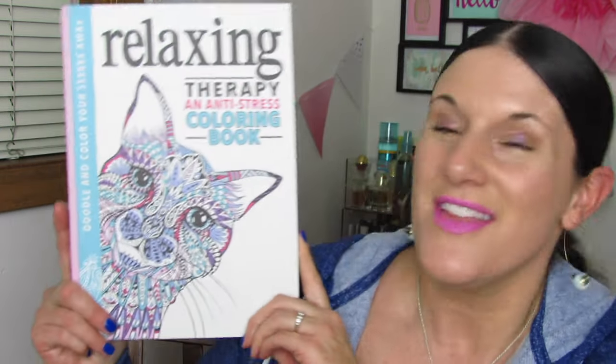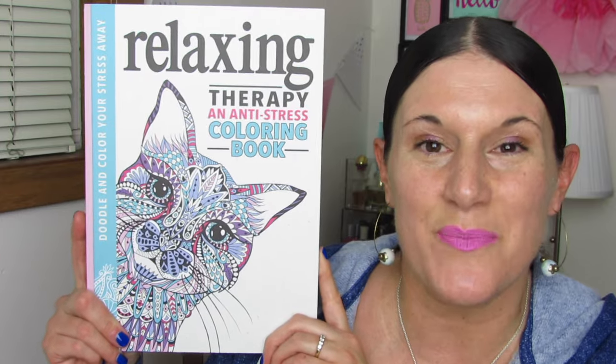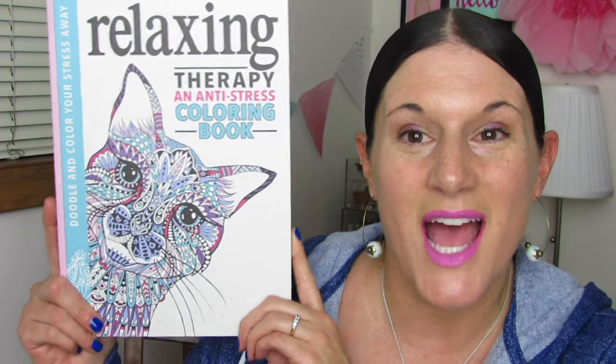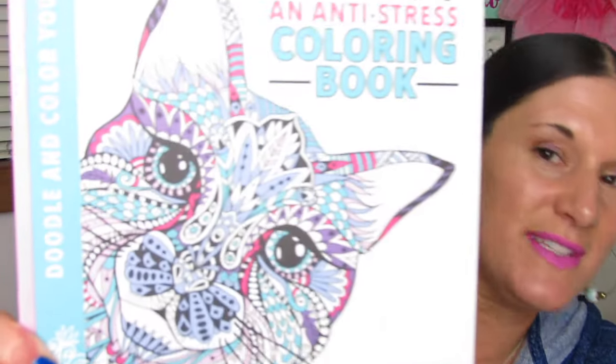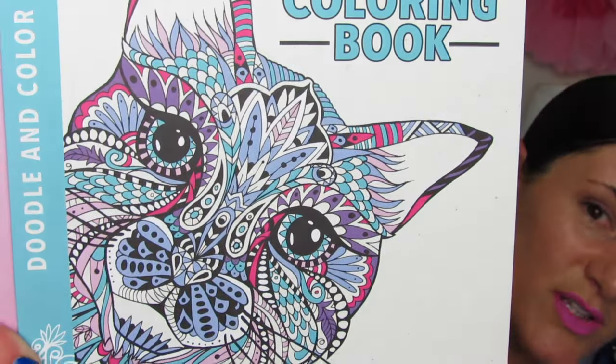This one is called — look at the cover — this is called Relaxing Therapy, an anti-stress coloring book. I'm so in love with the cover. Look at this kitty. It is so adorable. I love the colors and the little look on its face.